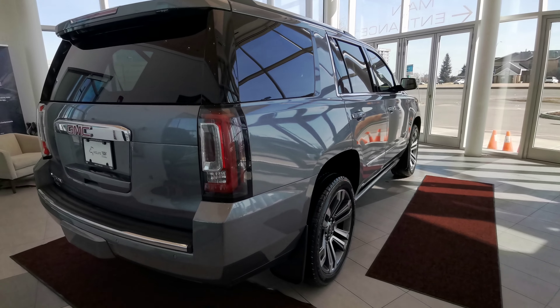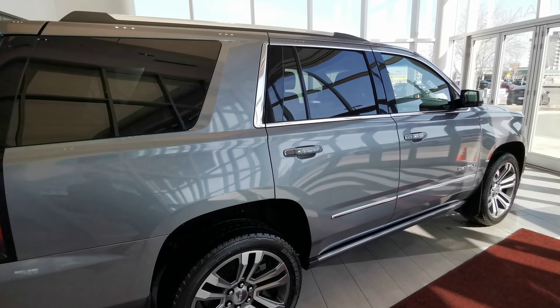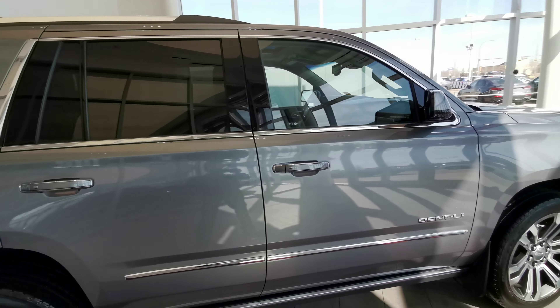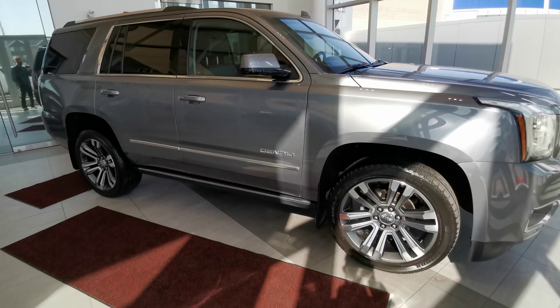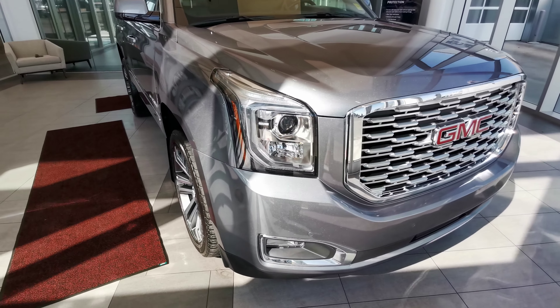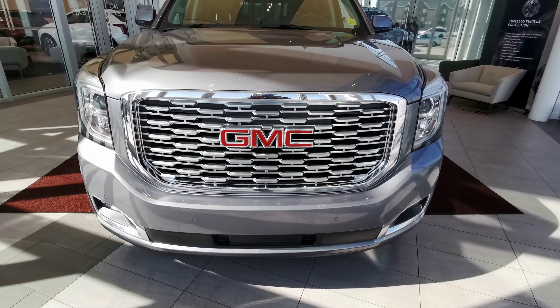You have leather magazine holders at the rear of the front seats. Making our way around the right-hand side of the vehicle, we see the chrome trim around the windows. This vehicle comes with a sunroof and command start. The front grille is chromed out.